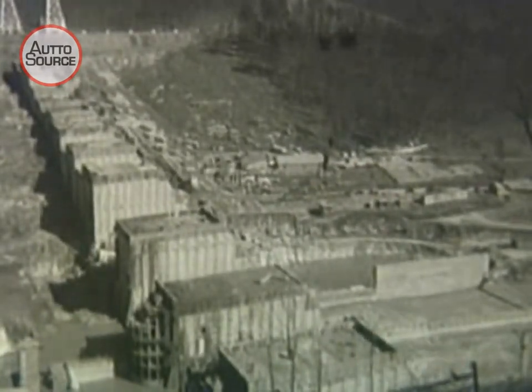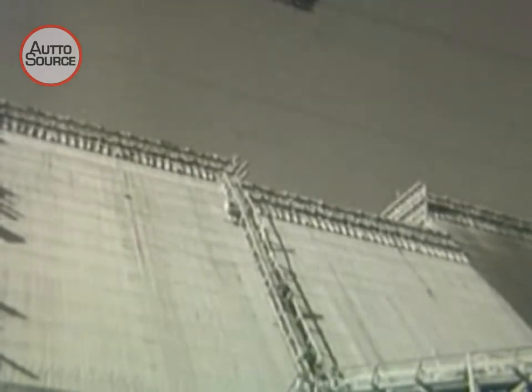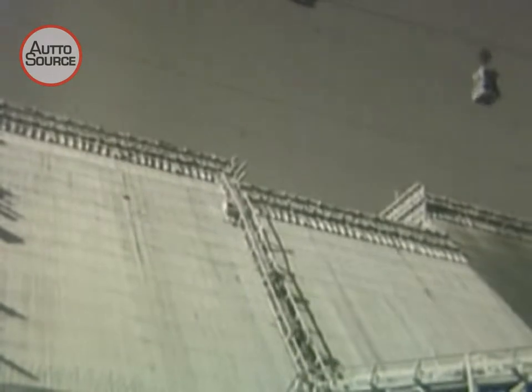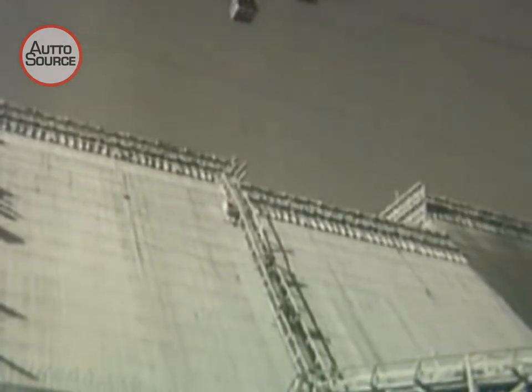The gigantic Norris Dam comes through the winter a step nearer completion. The staccato echoes of clattering machines and the shouts of thousands of busy workmen have resounded through the valley of the Clinch River for nearly two years, as work has been rushed forward to complete one of the country's largest power and reservoir dams by 1936.